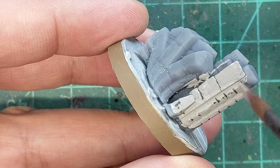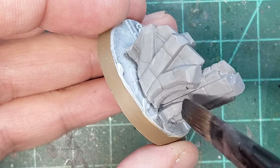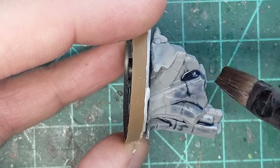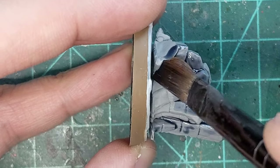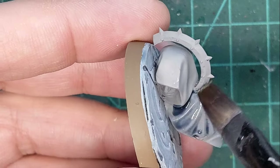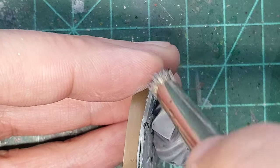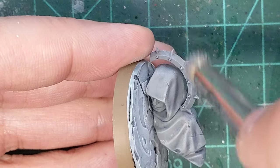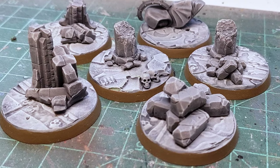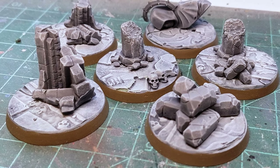I skipped the priming phase and went straight to painting cold gray over the top of the printed items. When that was dry, I washed them with a mix of Drakonoff Nightshade and Lahmian Medium to match what I had already done on the existing bases. I moved my brush around, making sure the wash didn't pool too much in any one place. When that was dry, I dry-brushed with a combination of cold gray and white to bring out the highlights. With those simple steps done, we were left with six thematic bases to mount our Inceptors on.